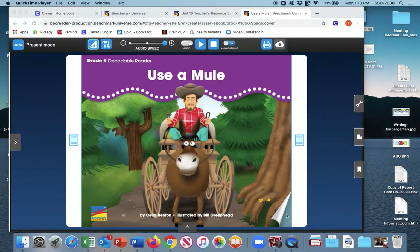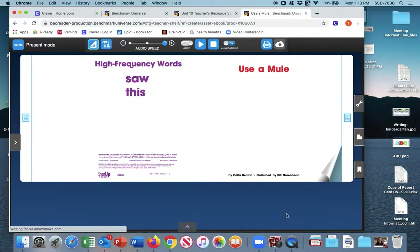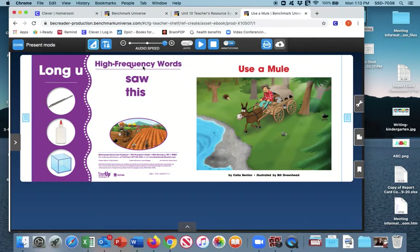We're going to turn to the very first page and review our high frequency words: saw and this. Over here our long U words are flute, glue, and cube — and those are all long U words. So we have Use a Mule, and now we're going to go ahead and read it.